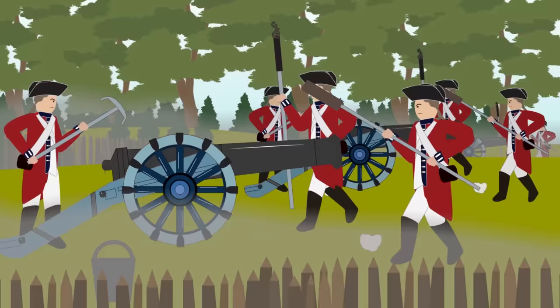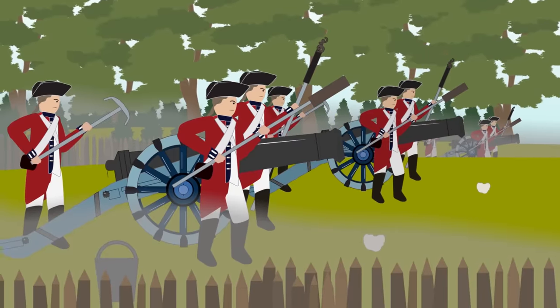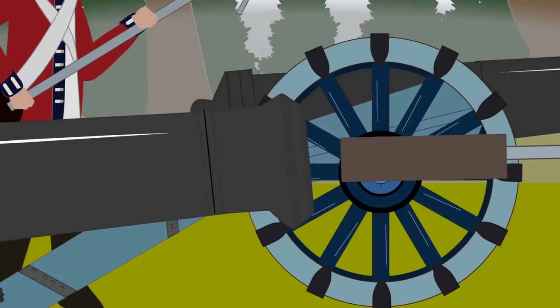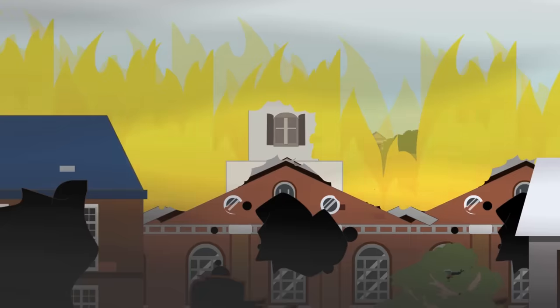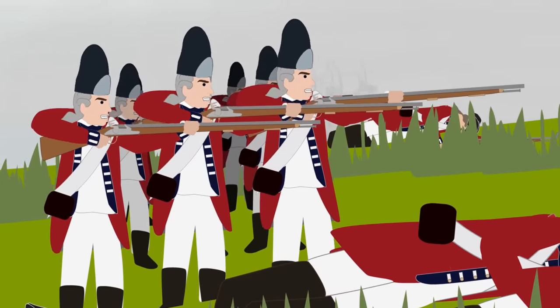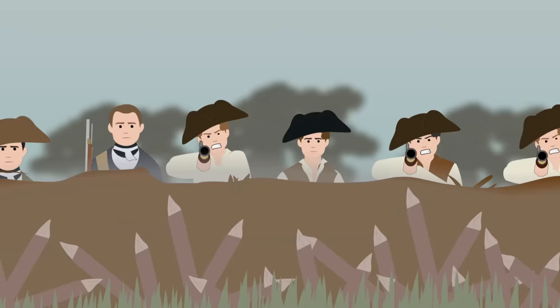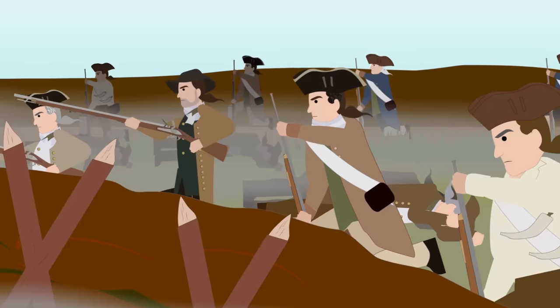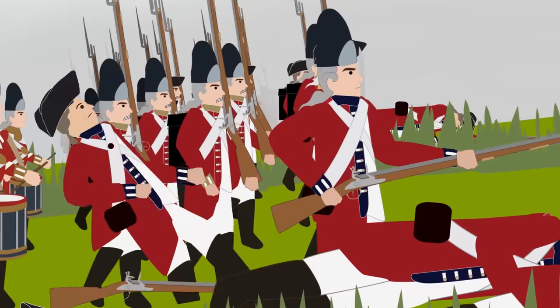The British responded to their defeat by shelling the village of Charleston, destroying many homes. They hoped that the fire caused by the shelling might provide a smoke screen to disguise their second advance. The second assault by the British was no less successful. As British soldiers struggled to march up the hill towards the colonists' stronghold, and a light breeze had scattered their smoke screen, they were once again picked off by colonial musketeers, and the British line was broken.